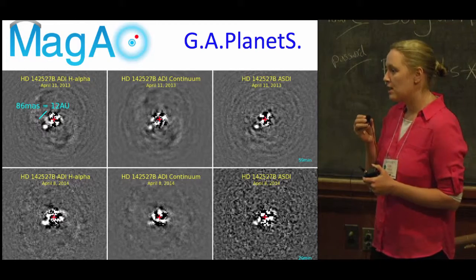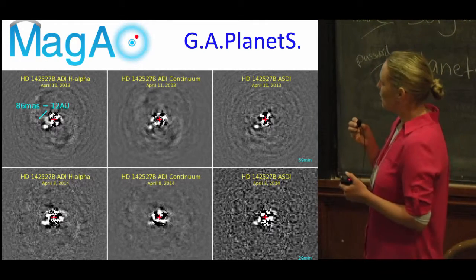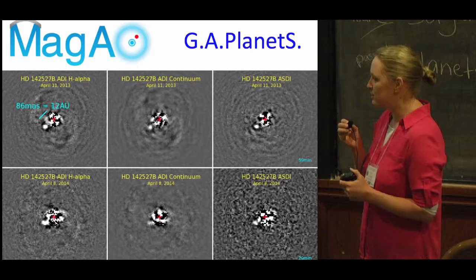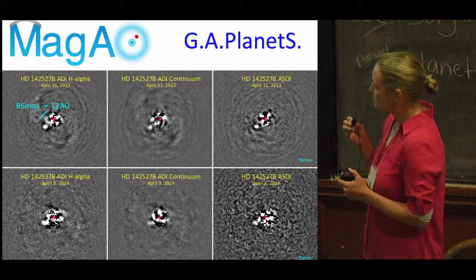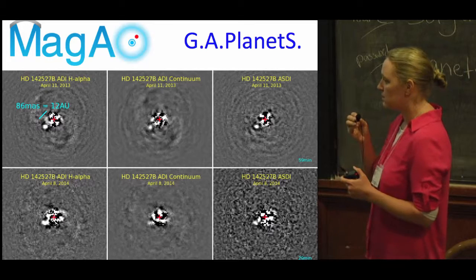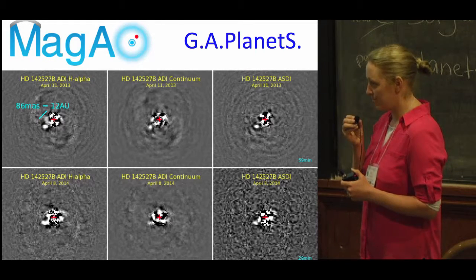We can now image things on almost solar system scales. If you think your favorite transition disk is missing from the list, we'd love to talk to you. My poster is number 15. Jared Mills is here, Yalin Wu is here, and we still have Magellan AO stickers.